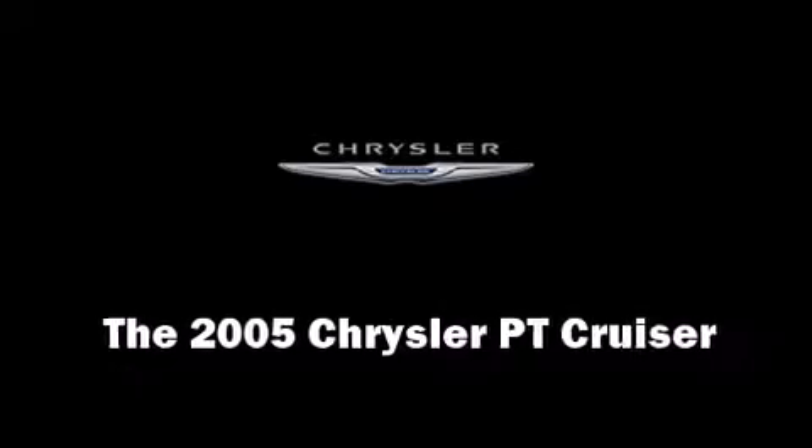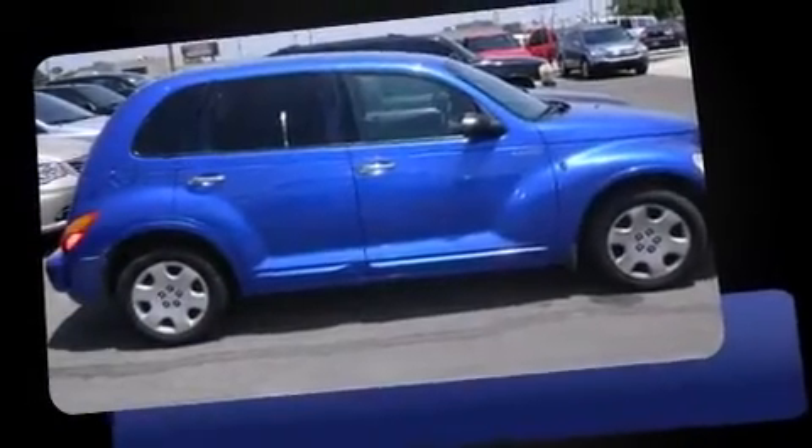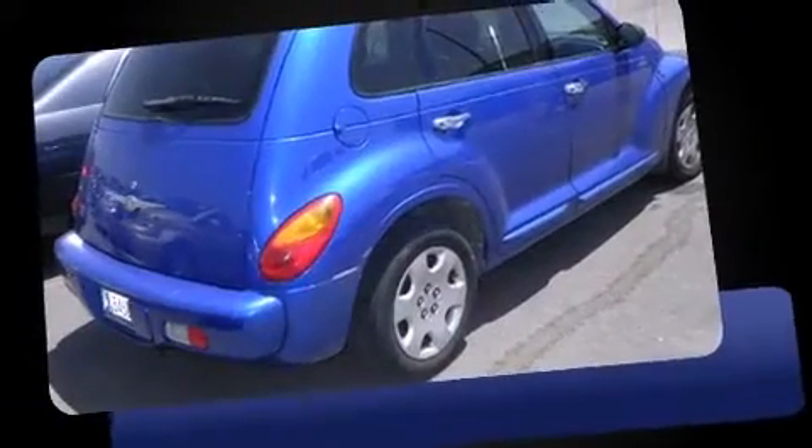The 2005 Chrysler PT Cruiser. Under the hood, you'll find a four-cylinder engine with more than 150 horsepower, providing a smooth and predictable driving experience.